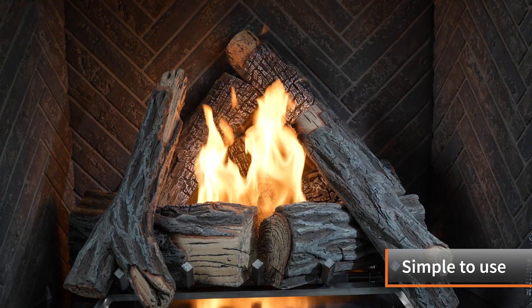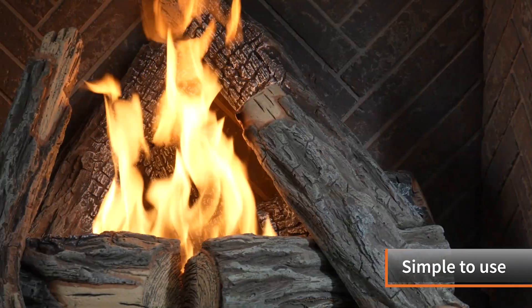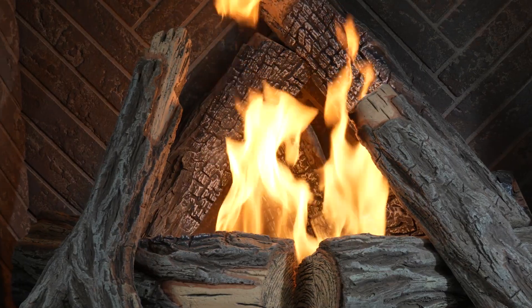And it's very simple to use. Just flip on the ambiance with no wood, no mess, and no fuss.